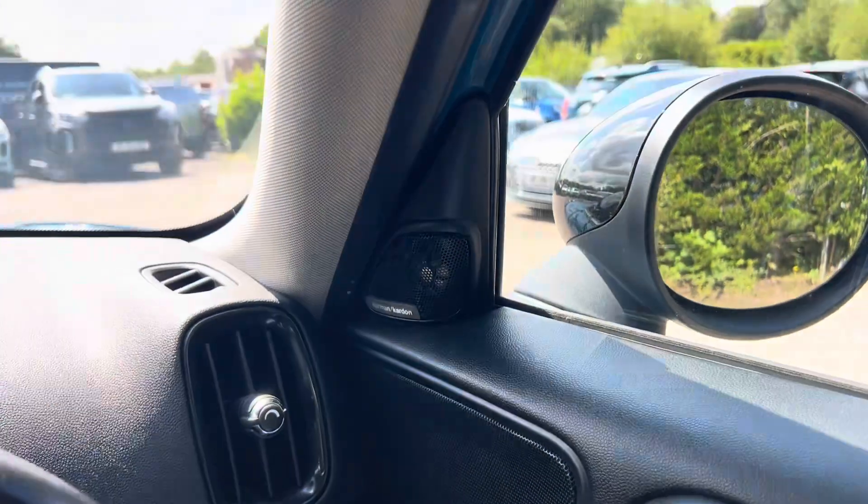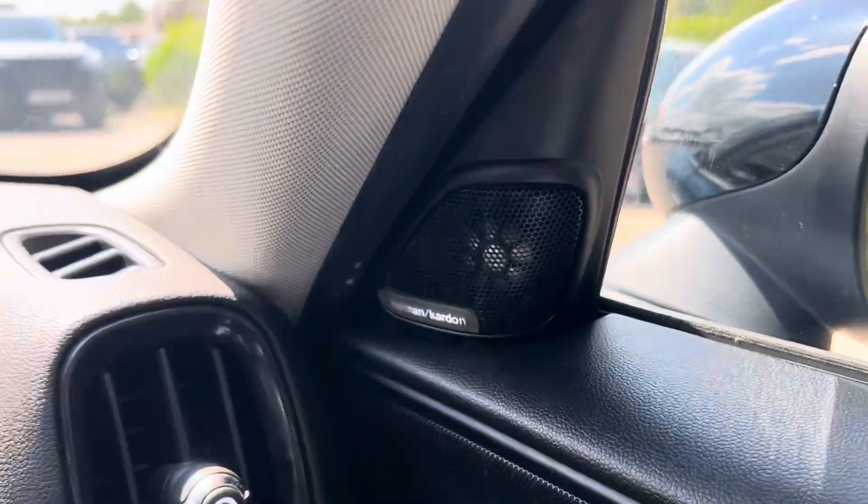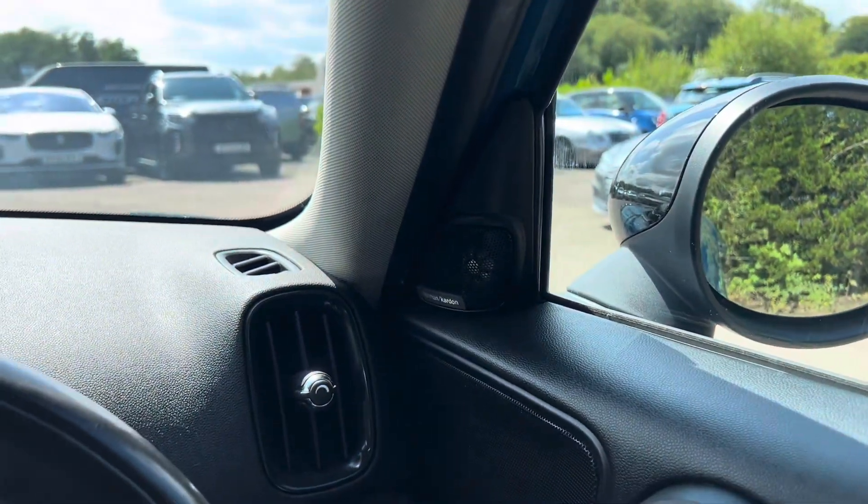This car also comes with a Harman and Kardon surround sound system, which we can see by the speaker just up here. So this car has an upgraded sound system.